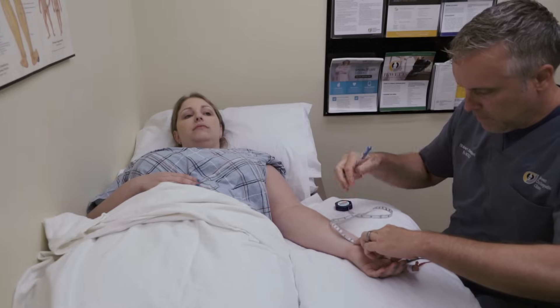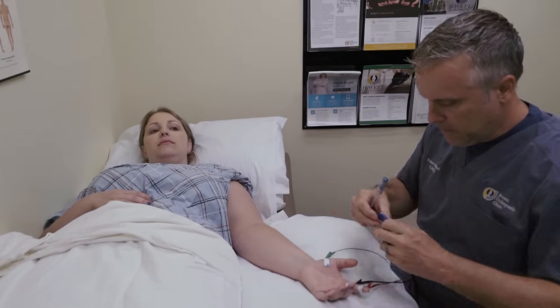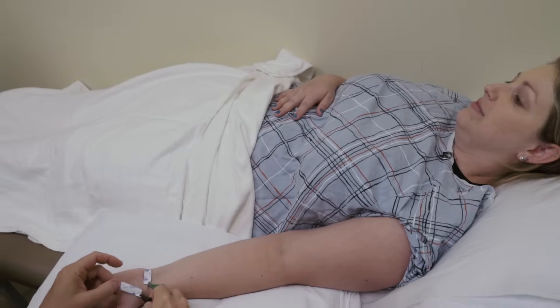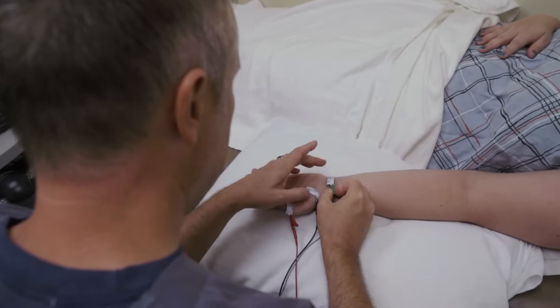We like patients to let us know before testing if they have any sort of blood thinner that they're taking, such as Coumadin, Plavix, or Aspirin. We also like to know if they have any unusual bleeding disorder like hemophilia, and also if they have a pacemaker or inserted cardiac defibrillator. We can still do their test, but it helps us to do a more accurate test if we know that they have those conditions.